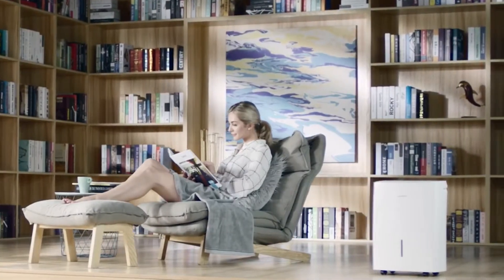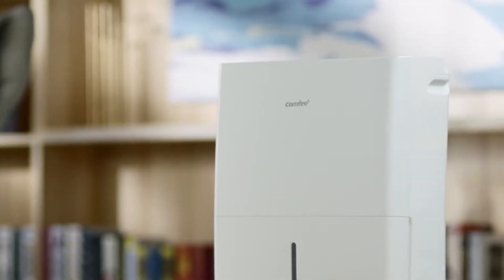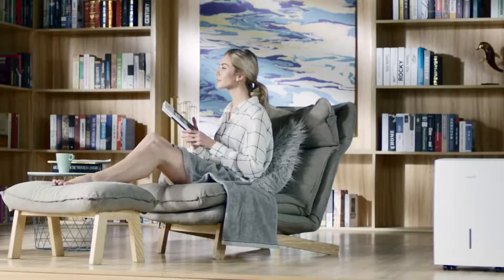Hi guys, Bapasha here and welcome to another video. Today I'm going to be talking about the top three basement dehumidifiers available on the market.